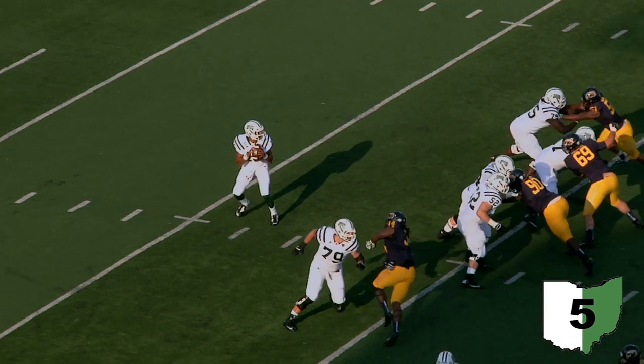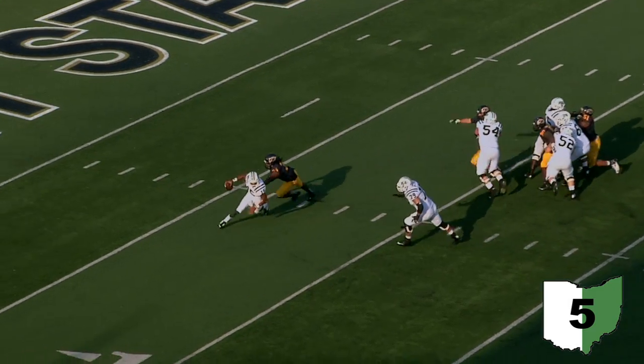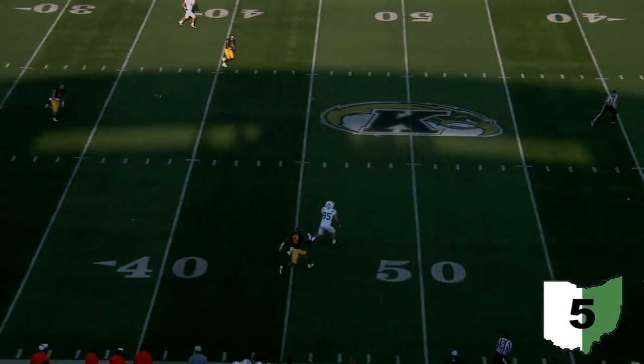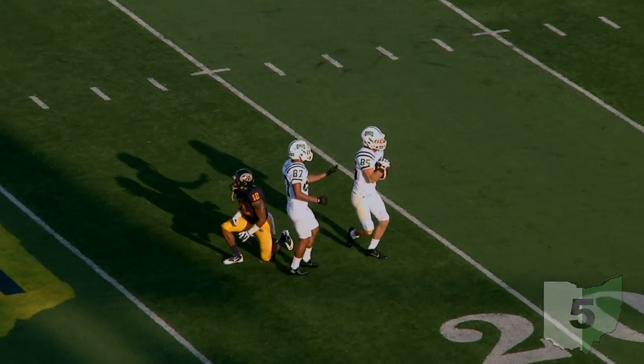Leading off our top five is Darius Vick's longest completion of the season. Vick drops back and sees the rush coming, scrambles to the right, keeps his head up, and finds Brennan Cope deep downfield. Cope catches the ball on the 49-yard line but runs an extra 24 yards for a 58-yard gain. Ohio will take the victory 17-14.